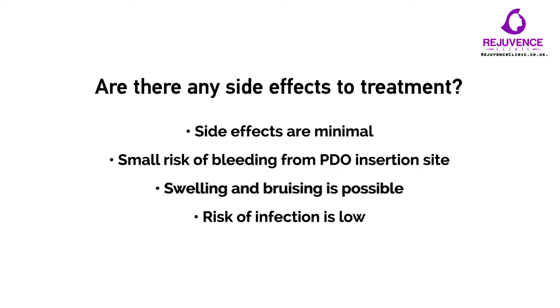After the procedure, avoid for the first three weeks: harsh washing and drying of the face, facial massages, further aesthetic treatment, contact sports, and excessive facial movements during chewing.